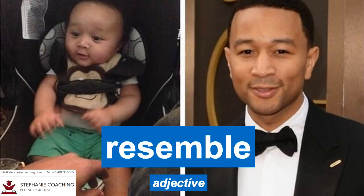Word number two is resemble. The adjective resemble means similar. For example, children often resemble their parents' appearance and sometimes their personalities. Break the word up to help you remember the spelling: re-zem-bu.